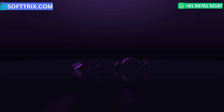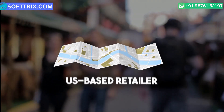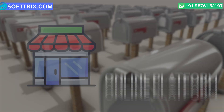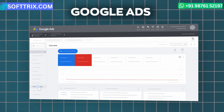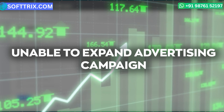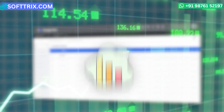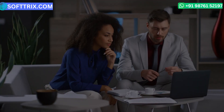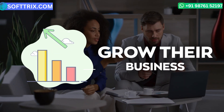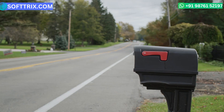Our customer is a US-based retailer that specializes in selling mailboxes through their online platform. Although they had been running Google Ads for quite some time, they were unable to expand their advertising campaign. Despite their experience in the industry, their self-managed campaign showed no sign of progress, so they were seeking professional assistance and approached Softrix.